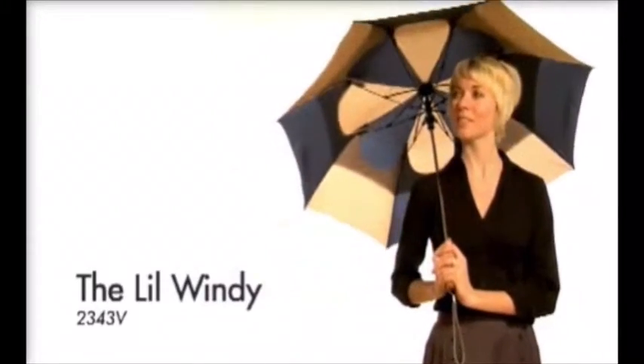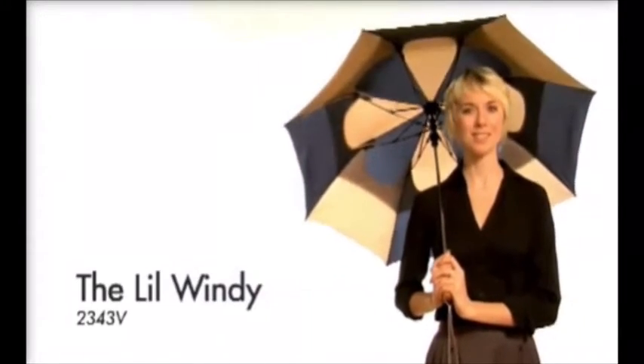The Little Windy is our top of the line folding umbrella. This umbrella is designed to withstand the wet and windy days you dread. The umbrella boasts a 43-inch arc and a sturdy steel frame with a hexagon shaft and fiberglass long ribs.